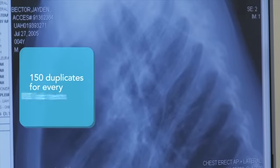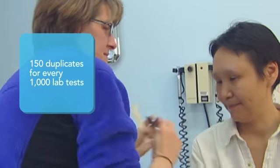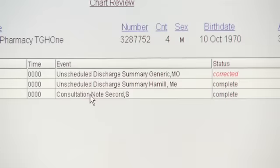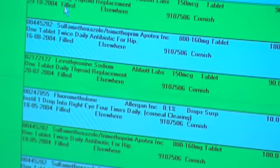In Canada, there are 150 wasteful duplicates for every 1,000 lab tests performed. An electronic health record that provides a complete record of a patient's test results will reduce duplication.